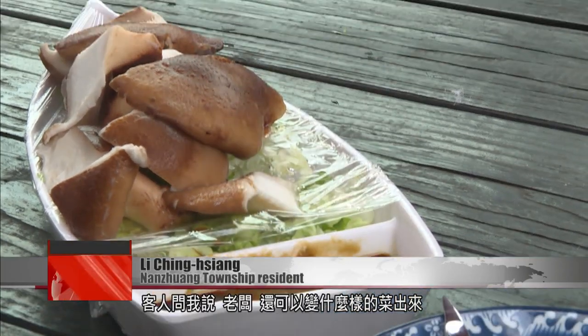A customer asked me what other special dishes I could concoct. I thought, OK, I can also do mushroom abalone. We rinsed them in ice water. The texture is like abalone — crunchier and chewier.